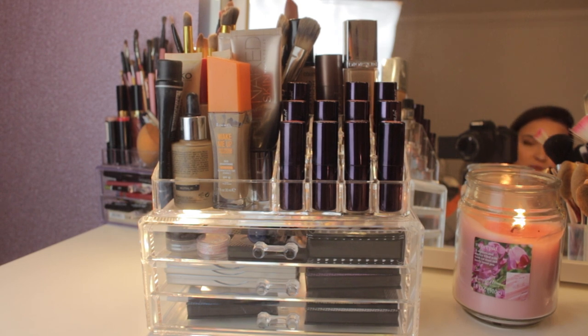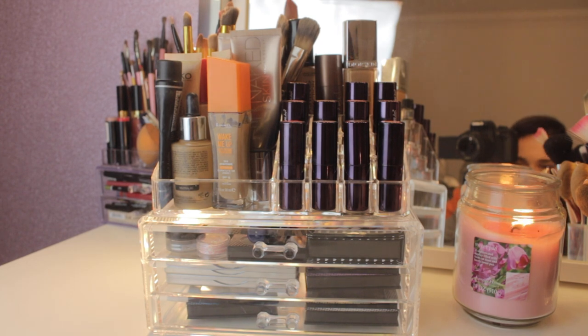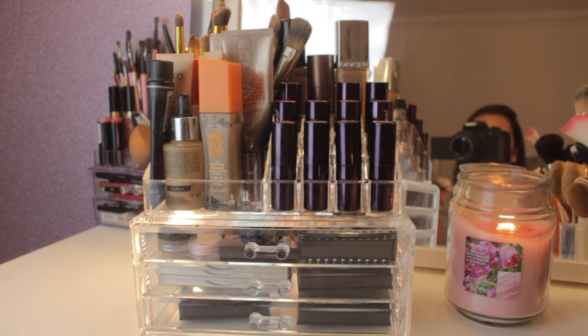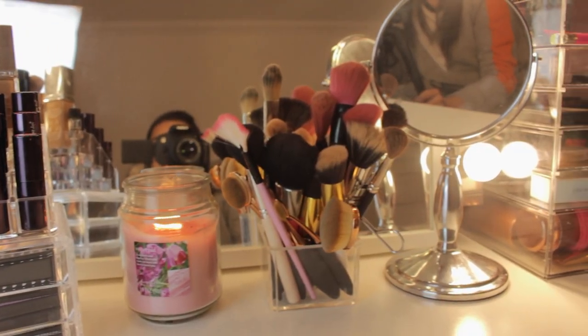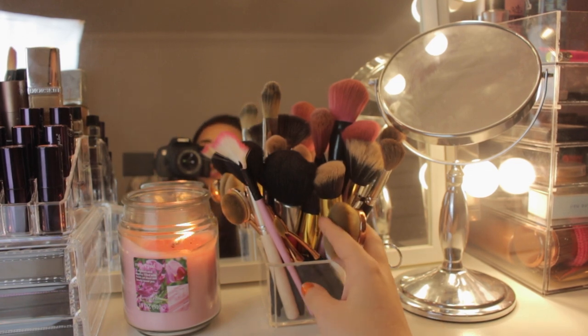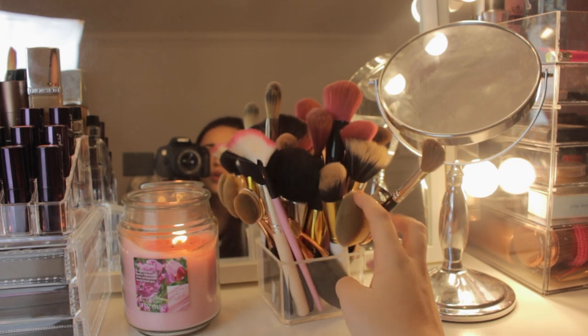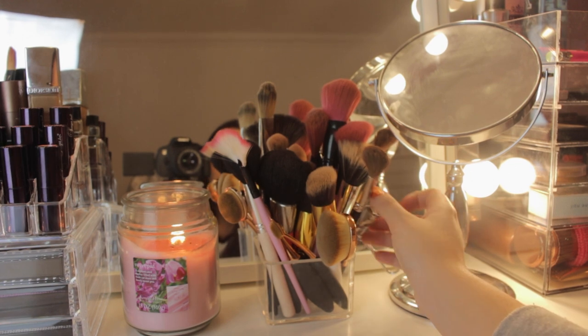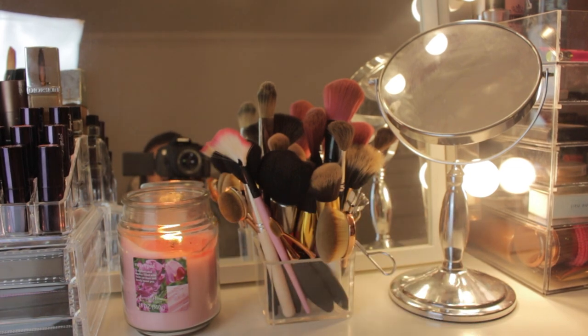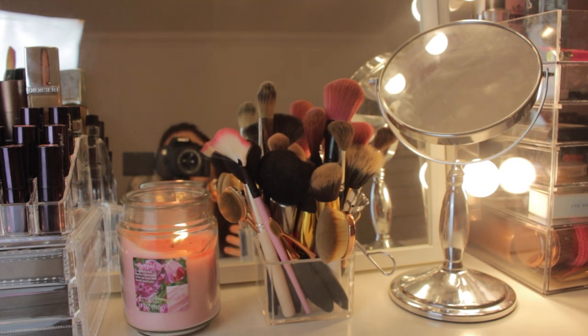In here are some more Collection eyeshadow palette things. There's also a nice little candle called Sweet Pea from the company Langley Home — I got that from Clinton Cards. Moving over, here are all of my face brushes: I've got these larger brushes — I'm not sure what they're called but I got them from an online website — and all of my face brushes for blusher, bronzer, powder, and contour. This little mirror is from TK Maxx, really cheap — I bring it forward to do my eye makeup because I'm blind as a bat.